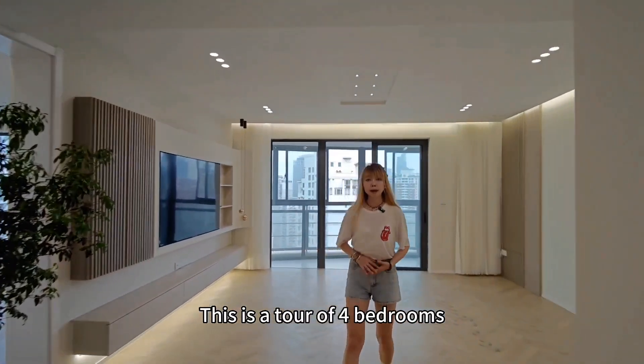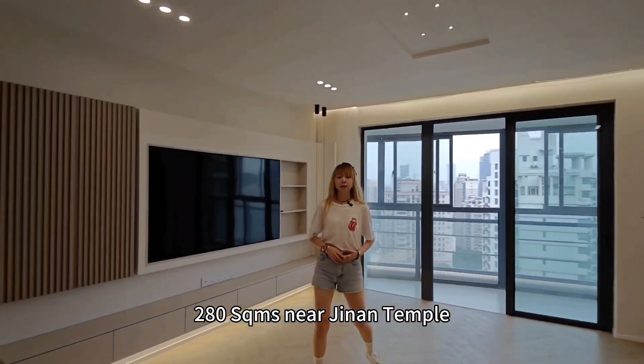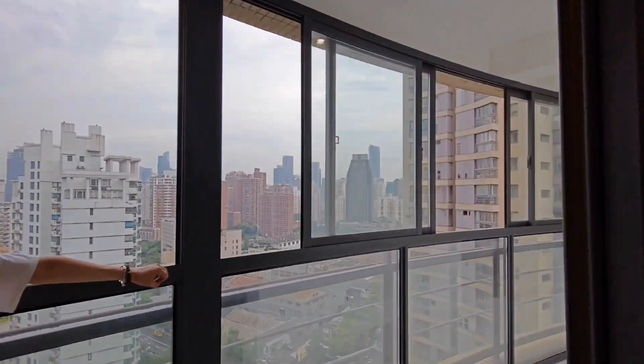This is a tour of 4 bedrooms, 280 square meters near Jing'an Temple. Let's check this very huge extra long balcony, around 10 meters.